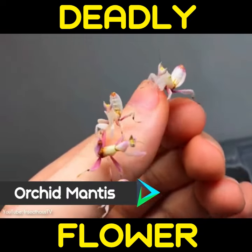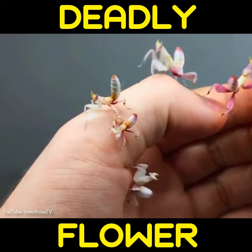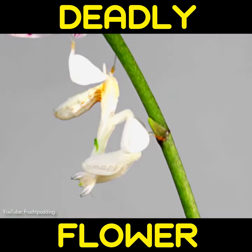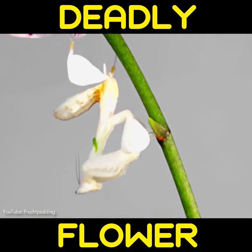Native to the tropical forests of Southeast Asia, the orchid mantis is characterized by brilliant coloring and a structure finely adapted for camouflage, mimicking parts of the orchid flower. Not only does the coloring of this species mimic the flowers they are named after, but their legs are actually formed into the shape of orchid petals as well.